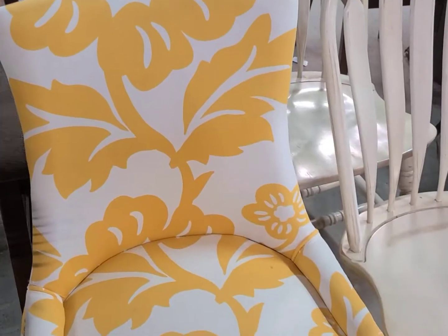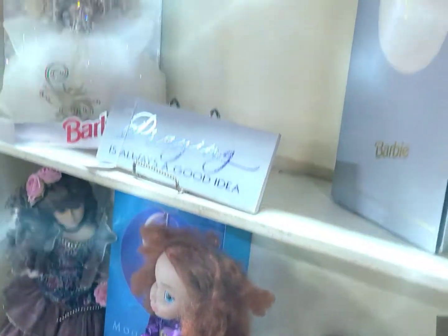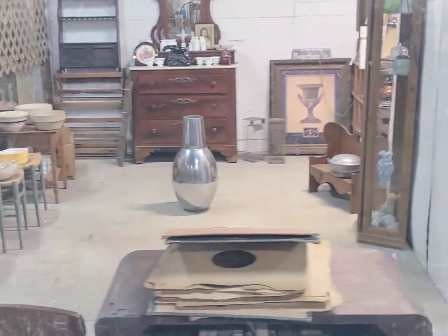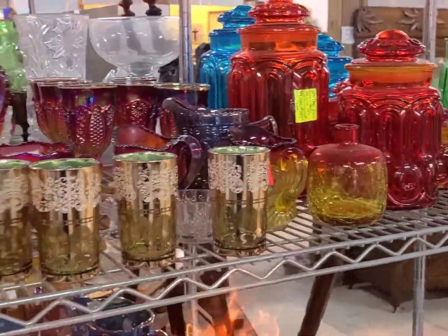I'd be hard pressed if I didn't visit the barn once in a while, so let me show you some of the things I found at Becky's Barn. If you like chairs, we've got a bright yellow one and a couple of wood ones. Take a look at some of the dolls in the center section, and some beautiful glassware — all in the center section.